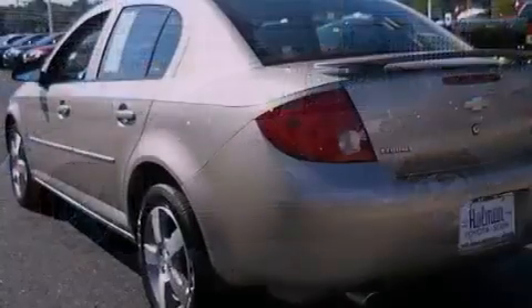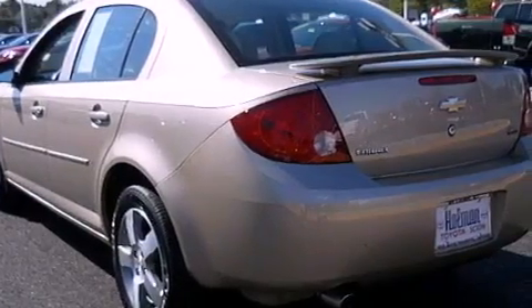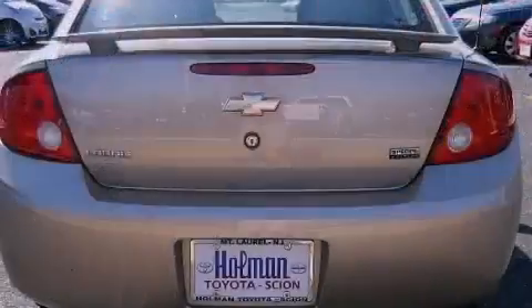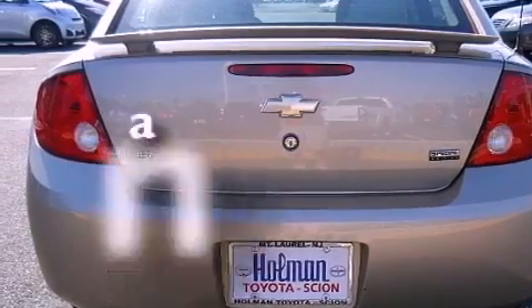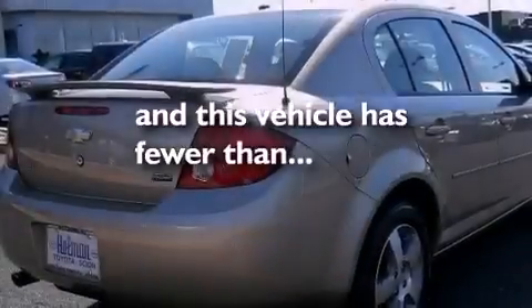Additional features include a passenger side vanity mirror, side impact airbags, latch-ready child seat anchors, rear seat child-proof door locks, and air conditioning. This vehicle has less than 55,000 miles.